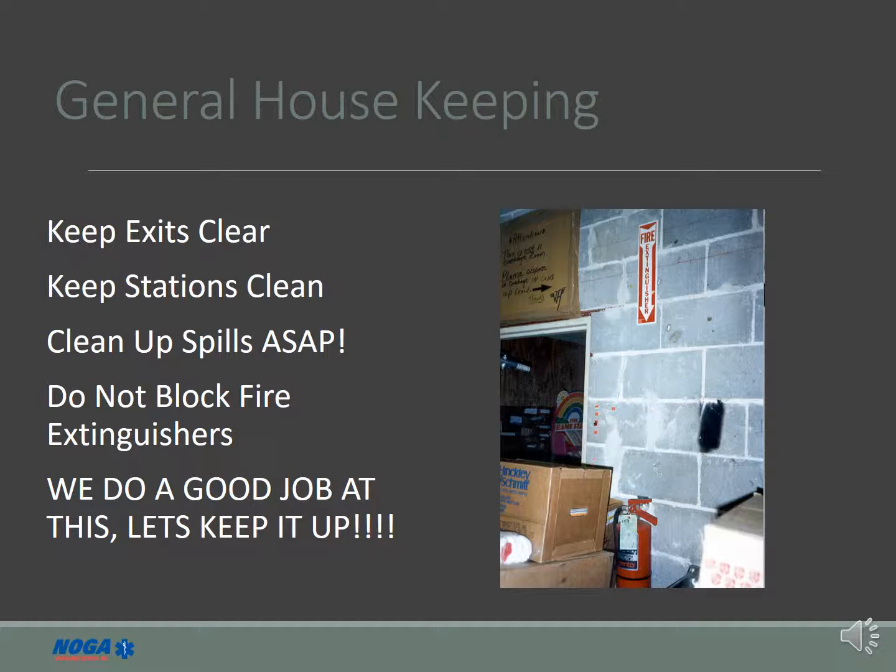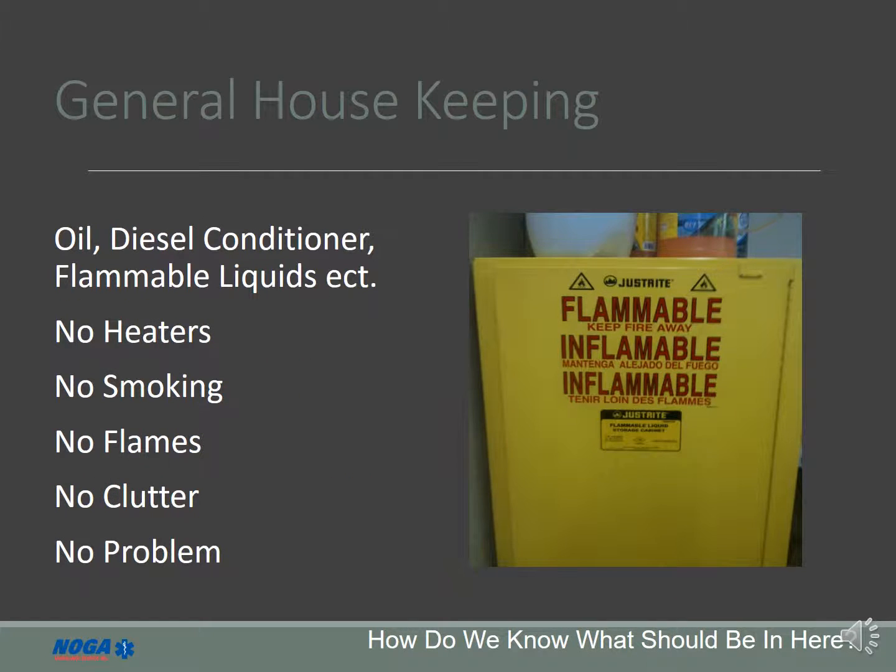It is important to practice good general housekeeping — cleaning up spills immediately, keeping clutter to a minimum, and providing full access to fire suppression equipment. Any chemical with a flammability rating of 4 or above is stored in a flammable storage cabinet. These cabinets are located at each station. It is important not to smoke, place heaters, or use open flames around the flammable cabinets.